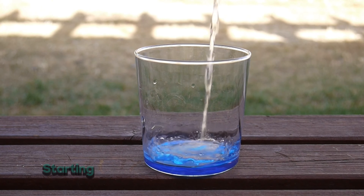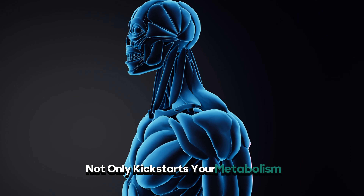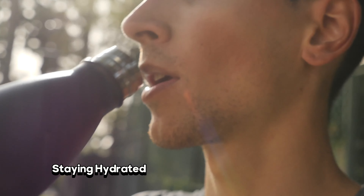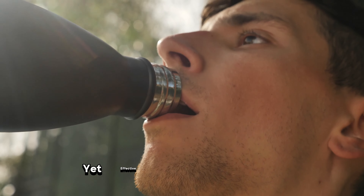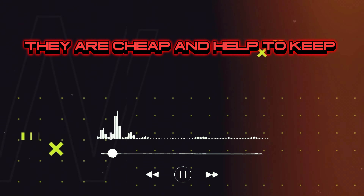Hydration is key. Starting the day with a refreshing glass of water not only kickstarts your metabolism but also contributes to radiant skin. Staying hydrated throughout the day is a simple yet effective looks maxing strategy. A simple hack: buy a big gallon of water — they are cheap and help you keep track of your water intake.